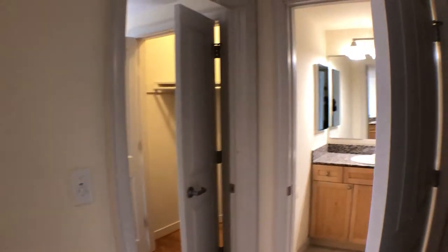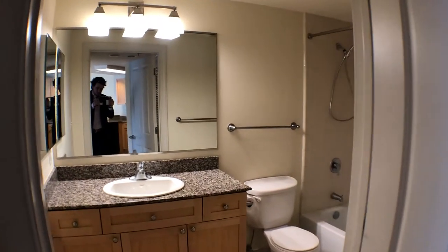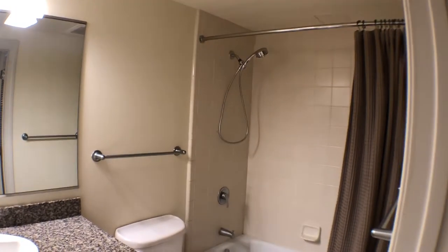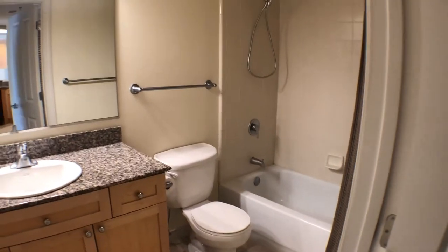To the right here is where the bedroom and bathroom are located. In the bathroom we have a sink, bathtub, shower head, and toilet — a very good sized bathroom.